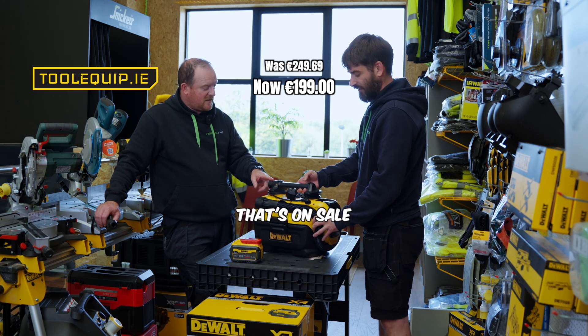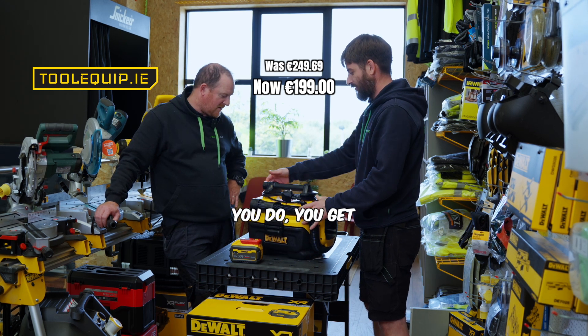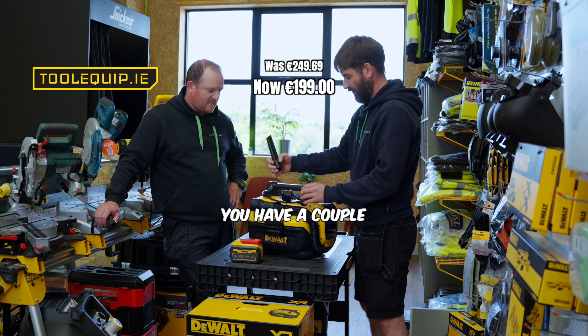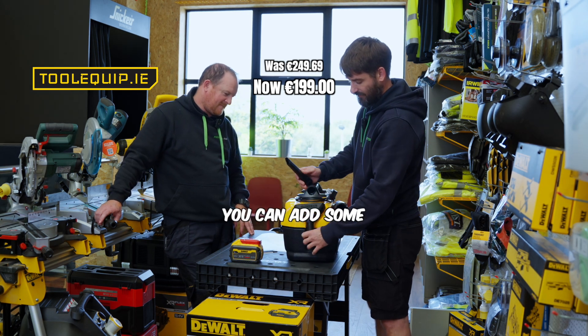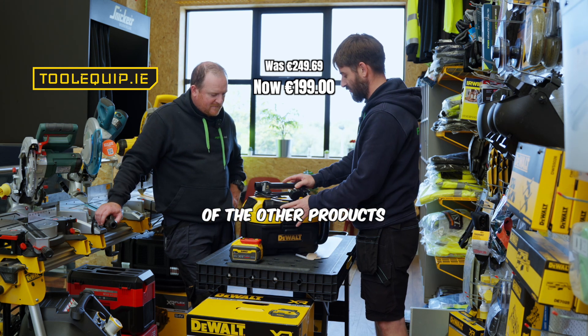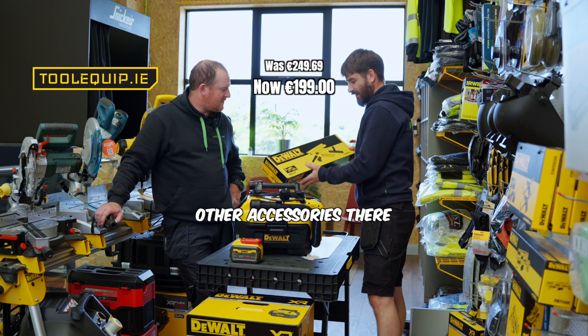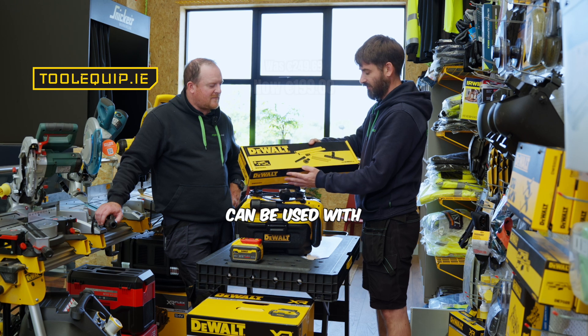That's on sale? That's on sale at the moment here in the shop, yeah. And do you get accessories with that? You do — you get a few accessories, so you have a couple here on the tool itself, and then you can add some of the other products as well. Any of the other DeWalt hoover accessories can be used with that.